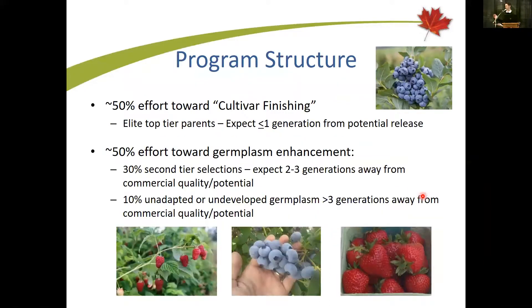His program is split roughly half and half into downstream work, which is developing cultivars, and then upstream work, working on germplasm development. He works from 8 in the morning until 12 o'clock working on developing germplasm, and then switches his mindset completely and does the afternoon on cultivar finishing.